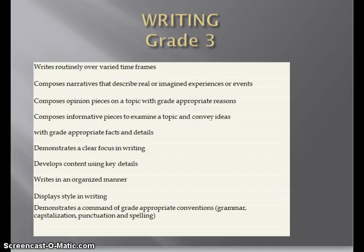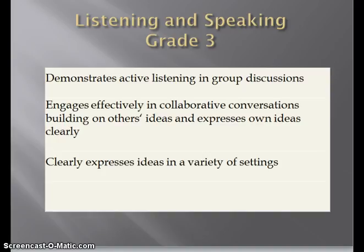Under the area of writing, we have quite a few standards that will be assessed this year, but not specifically during each of the trimesters. Throughout the year, the expectation is that students will have the opportunity to master those that are listed here. And lastly, in listening and speaking, we can see the standards that will be assessed in third grade: demonstrating active listening in group discussions; engaging effectively in collaborative conversations; building on others' ideas and expresses own ideas clearly; and clearly expresses ideas in a variety of settings.